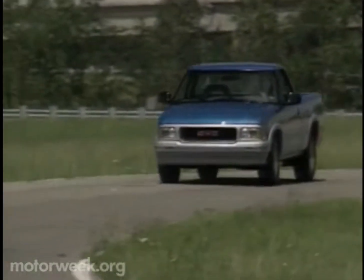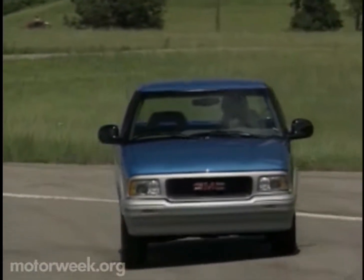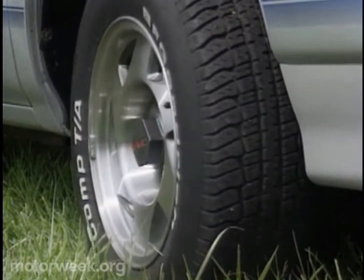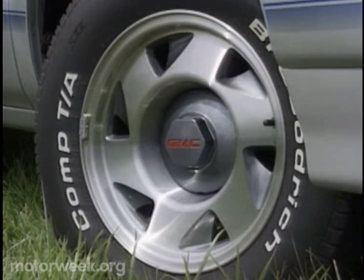When it comes to ride quality, Sonoma buyers have a choice of seven different suspension packages, each geared to the driver's needs — everything from a smooth ride to serious off-roading. All Sonomas now have standard 15-inch wheels. Four-cylinder trucks get an anti-lock braking system on the rear wheels, while V6 models have four-wheel ABS as standard.